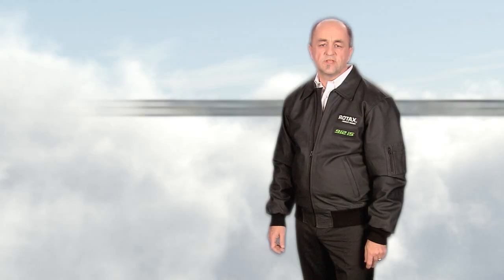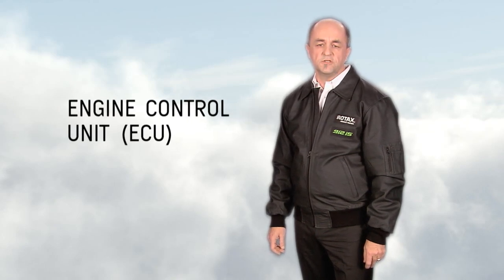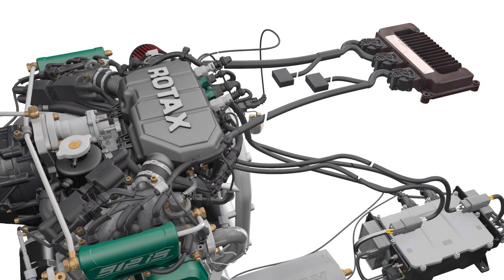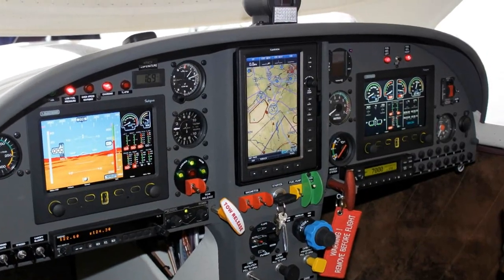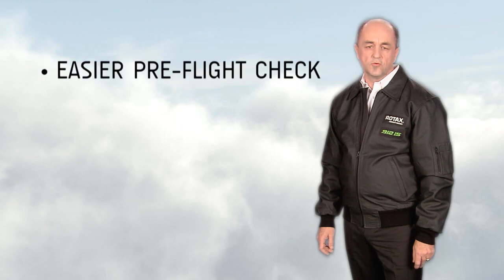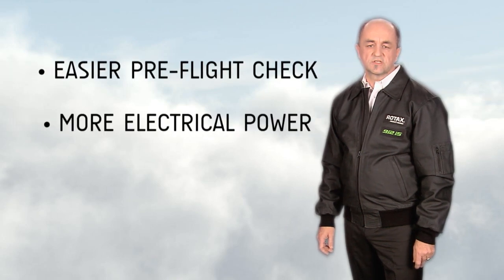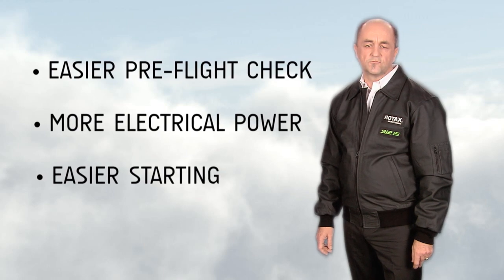The engine control unit, ECU, controls the fuel and air mixture electronically and is implemented redundantly. It also contains an independent data bus system, which allows an interface to cockpit instruments. The complete package presents the latest technology in the aircraft engine industry and will enhance the flying and ownership experience of pilots.